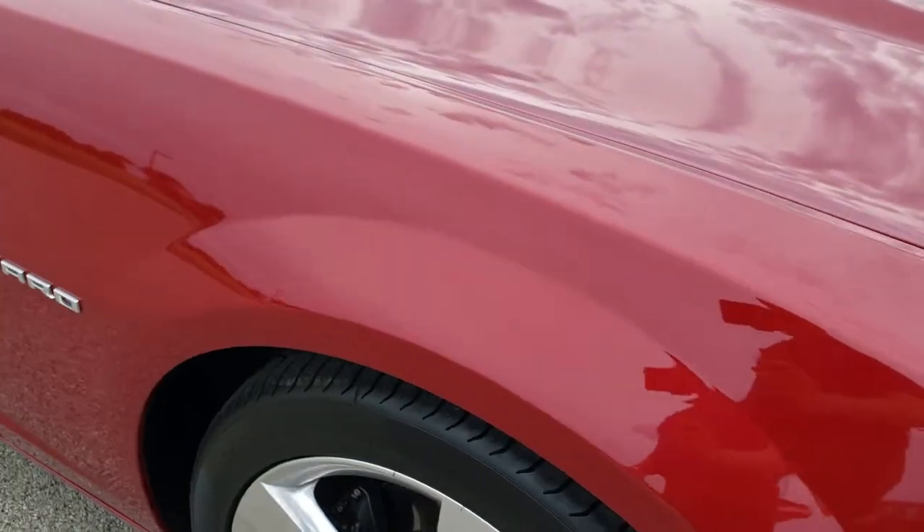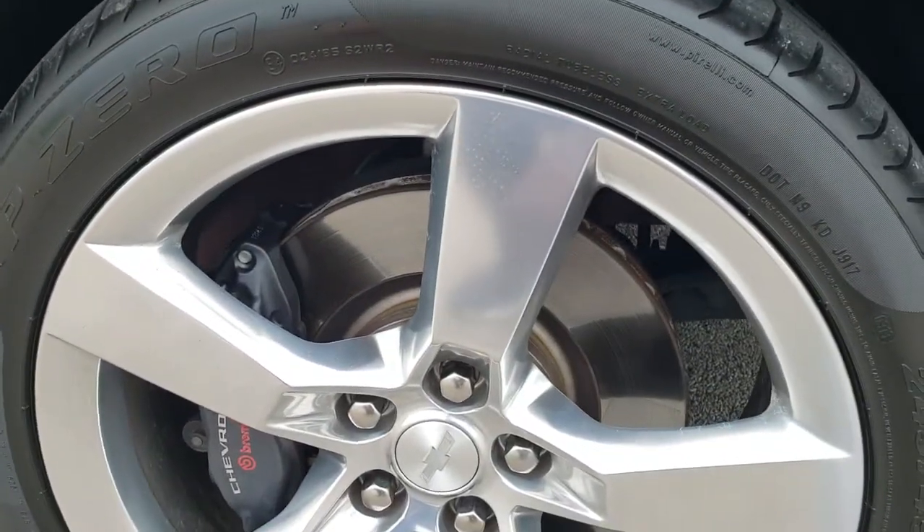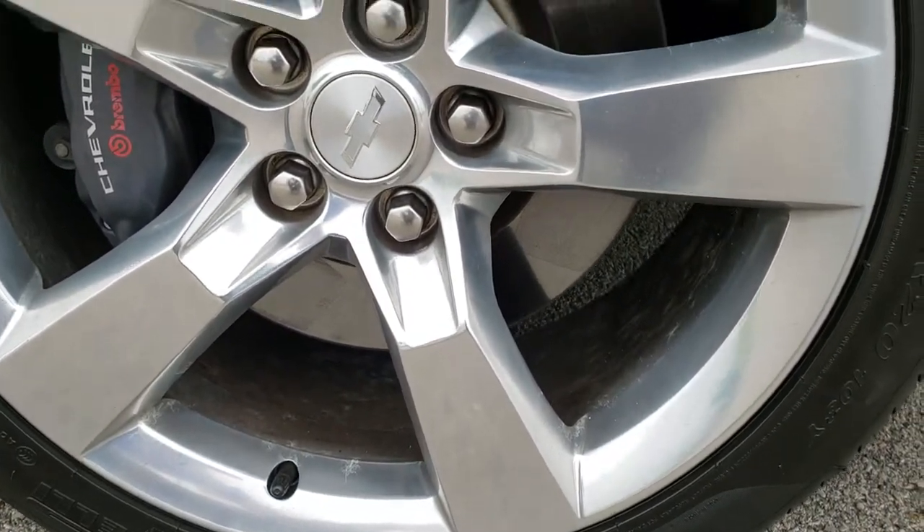The passenger side front fender is in great shape — didn't see any dents or dings in there. And the passenger side rim is in nice condition as well.